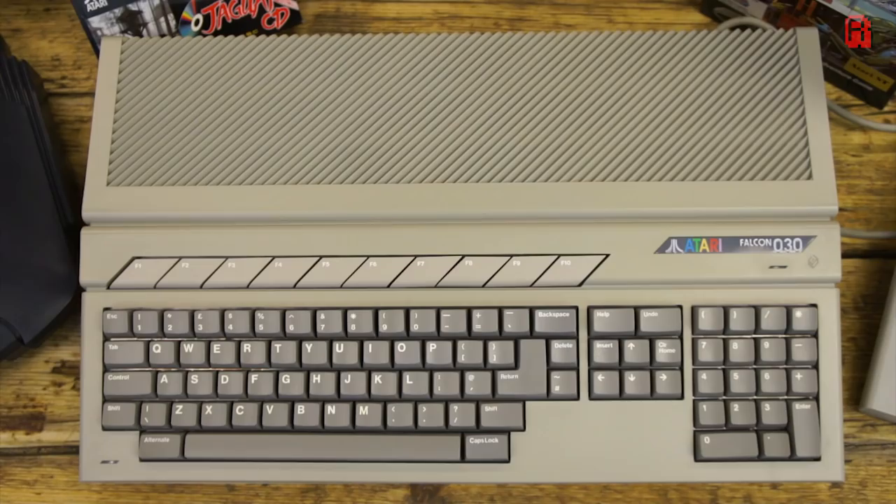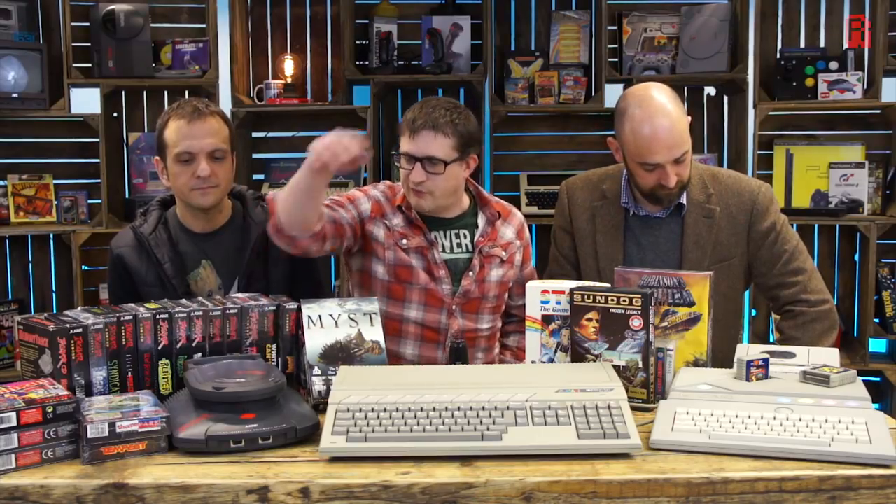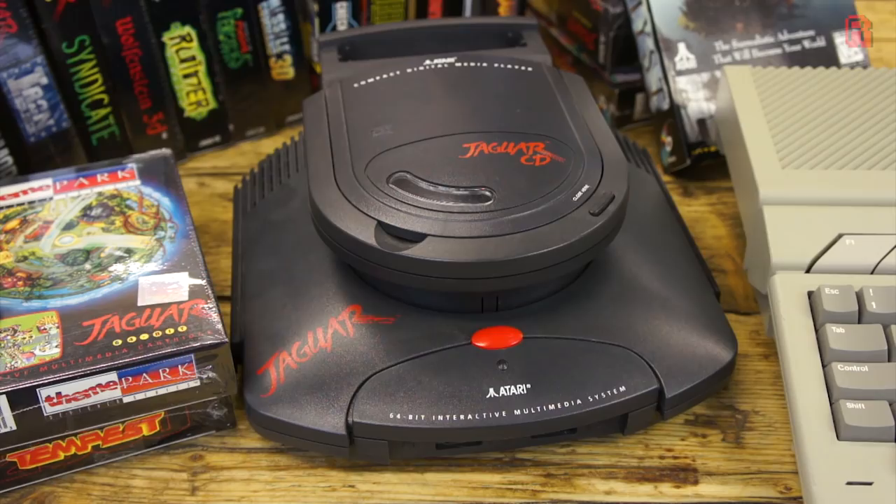Moving across, we have an STE here but it's not on show because that's more common, so we felt let's showcase these ones. Let's do the Falcon next. Now this is the one that's more sought after and more rare — it's certainly the first time I've seen a Falcon. Very special machine. And then we have an Atari Jaguar, which is the failed console from Atari that no one really likes.